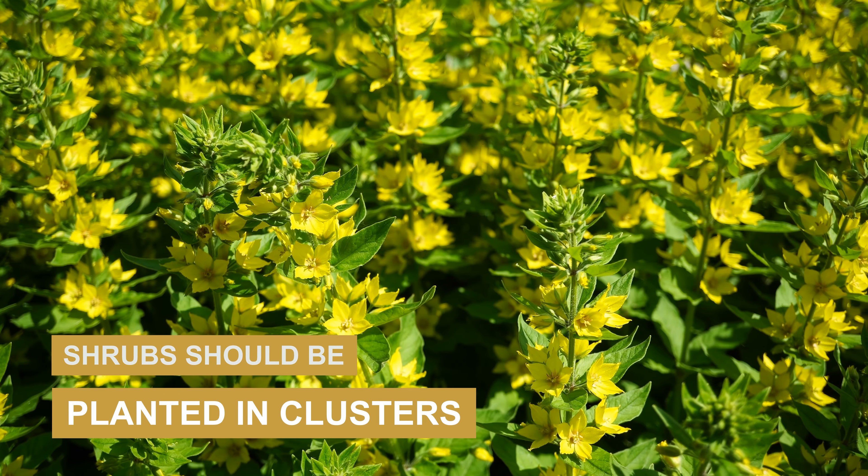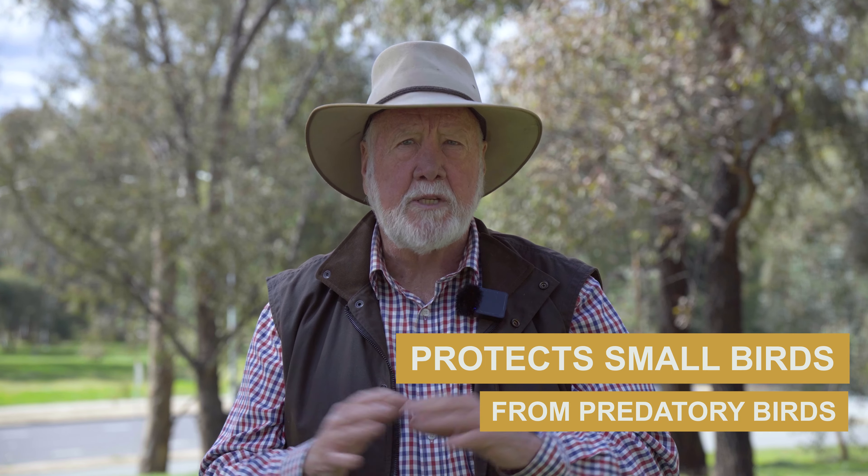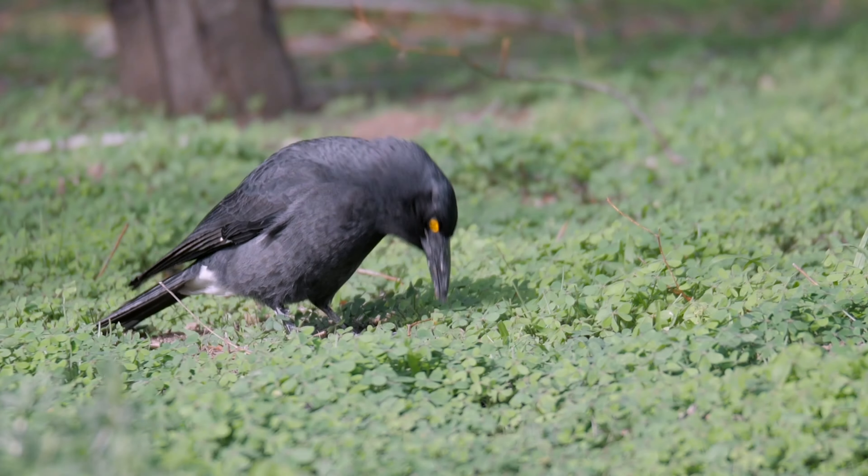For the top tip, when planting shrubs, don't just plant them along an edge, a footpath, or a fence line — plant them in clusters. If you plant shrubs in clusters, even if they're not native plants, that gives small birds protection from potentially predatory birds like currawongs.